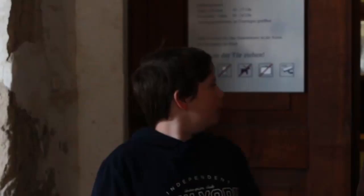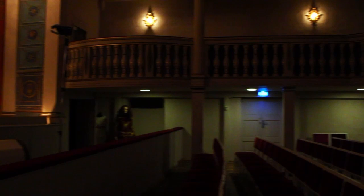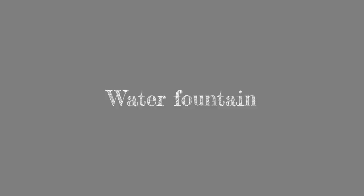Behind me you can see the entrance to the Ekhof Theater. It was founded by Friedrich I of Saxe-Gotha-Altenburg and built here in the west tower between 1681 and 1687. It is the only theater in the world with functioning stage mechanisms from the 17th century. In the 18th century, important actors such as Konrad Ekhoff and August Wilhelm Iffland performed here. It offers 165 seats, though the second tier is not open to the public. Every year there is the Ekhoff Festival from the end of June to the end of August.